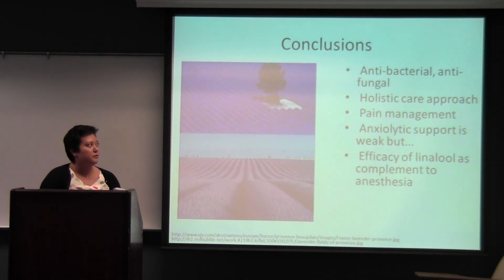In conclusion, lavender is a wonderful antibacterial and antifungal, especially for those resistant to antibiotics. It also has involvement in clinical aromatherapy and in pain management, which is a $70 million industry in the United States. Although anxiolytic support is weak, clinical studies are working to prove otherwise. I believe there is future research to explore the effects of linalool as a complement to anesthesia. Although there is a lack of consistent data, the true effects of lavender and its therapeutic importance have potential contribution to human health. Thank you.